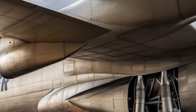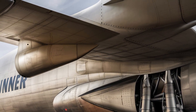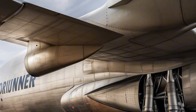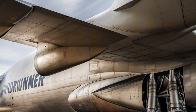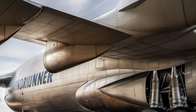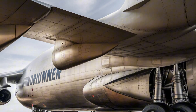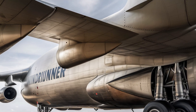Advanced aerodynamics minimize drag, and a robust landing system allows the WindRunner to operate from runways that are far less specialized than you might expect for a plane of this magnitude. It's not designed for small airstrips, but it doesn't require the same level of infrastructure as some of its competitors.